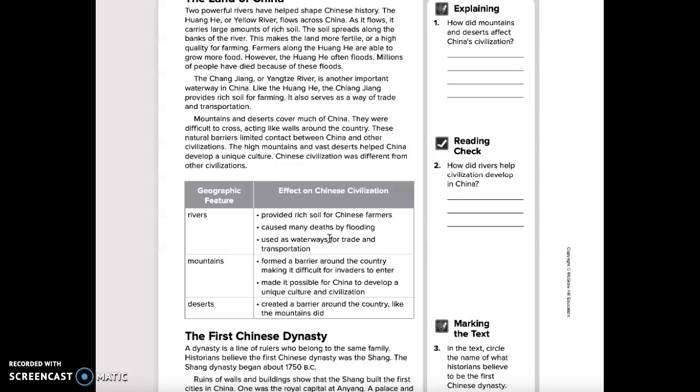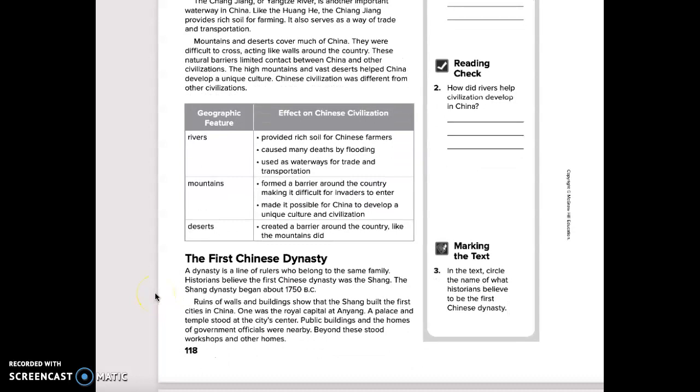Geographic feature: deserts. Effect on Chinese civilization — deserts created a barrier around the country, just like the mountains did.